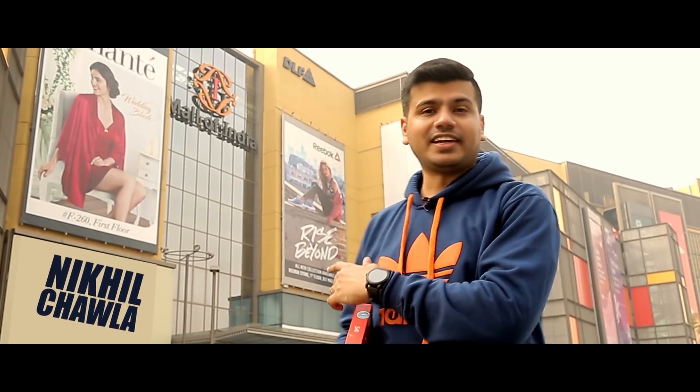Hi guys, I'm Nikhil Chawla from The Unbiased Blog and today we are at the DLF Mall of India, the biggest shopping mall in India.